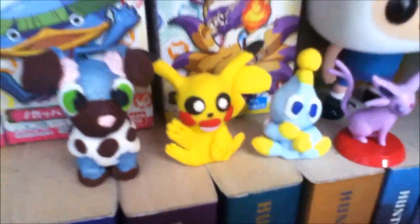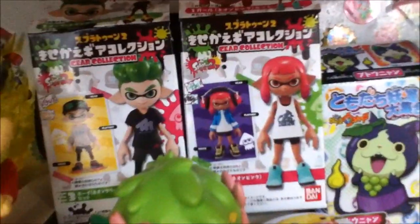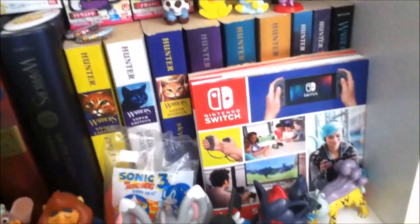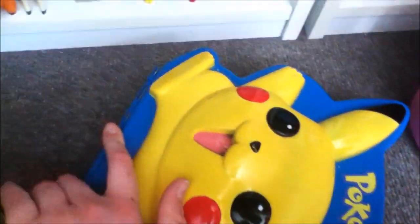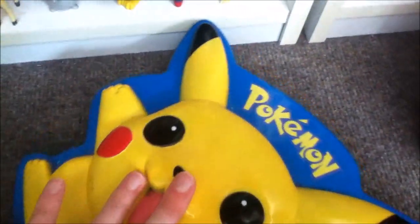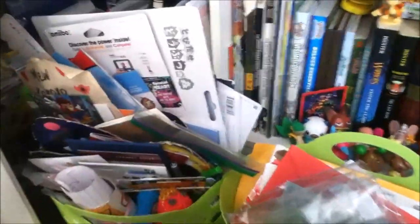Then just a bunch of books — mainly Warrior Cats. There are these clay figures I made a long time ago, some pins, boxes for kids figures, and these Splatoon Bandai figures. Then there's this Pikachu case where I keep like stuff in here.